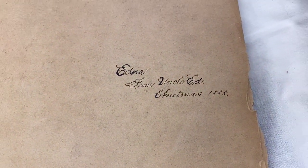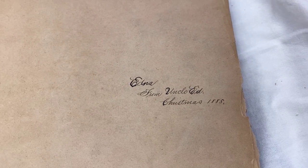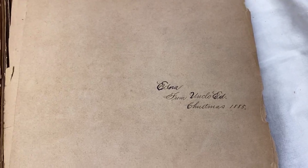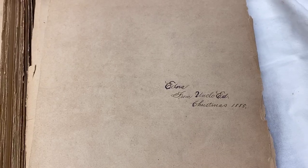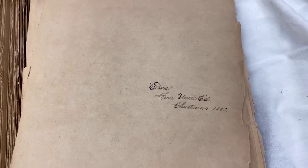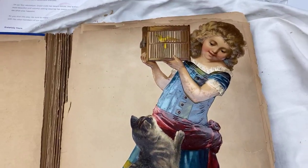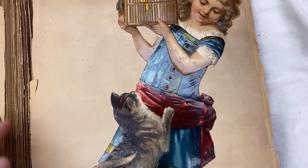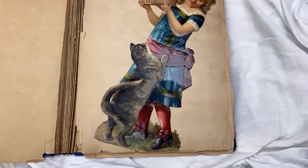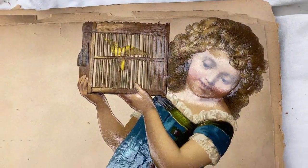Edna from Uncle Ed, Christmas 1885. Isn't this wonderful? As soon as I got it I said I have to share this with you. I wasn't even planning on doing a video today but this is the wonderful thing about our life — we can just do what we want. So look, this is large. I don't know exactly how big these are but this is pretty big, and it is just beautiful.